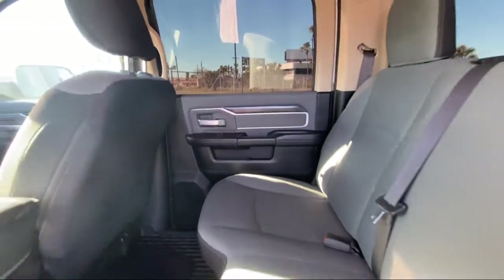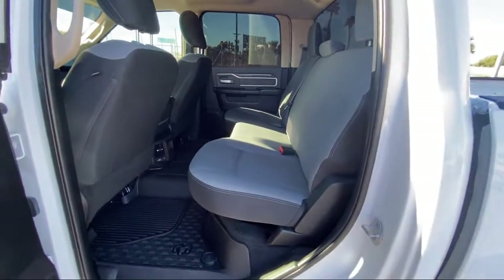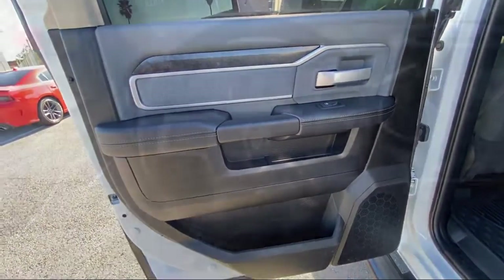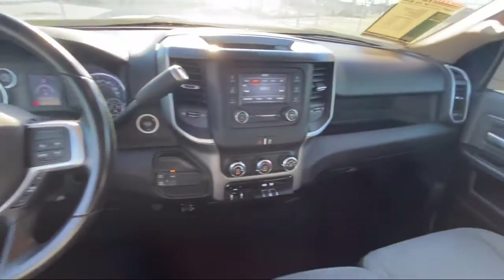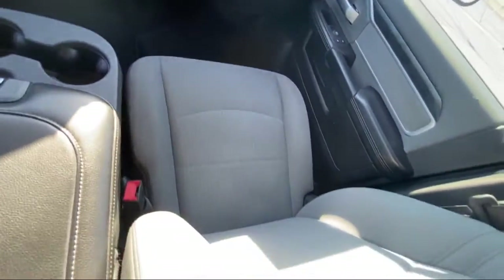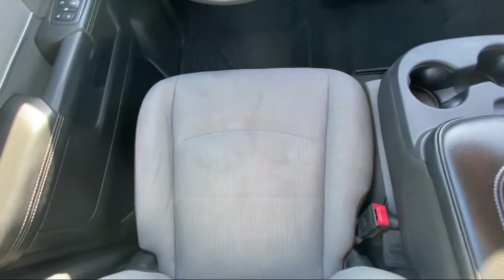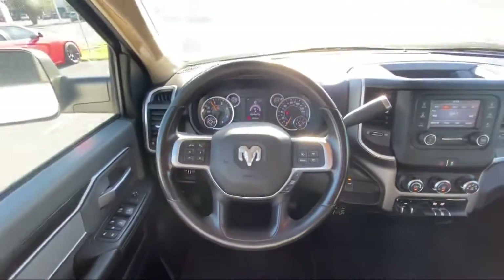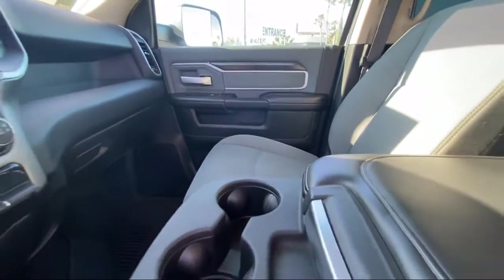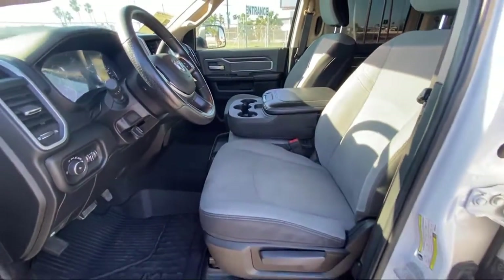Here at Bogus Tipton Chrysler Dodge Jeep Ram, we pride ourselves on superior customer service. Our professional and courteous staff is here to make sure that your dealership experience is as smooth as possible, from the moment you set foot in our showroom to the moment when you drive off our lot in your dream car. All that while offering the best deals and the lowest interest rates available. So come see us today — Bogus Tipton Driving Tradition. God bless!